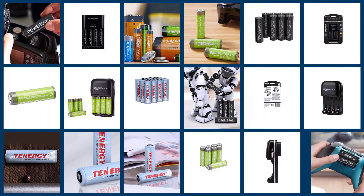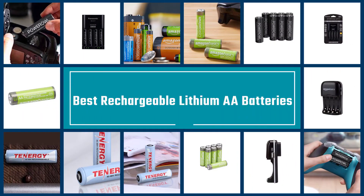In this video we'll show the five best rechargeable lithium AA batteries on the market that will help you choose the best one for you. Let's get started.